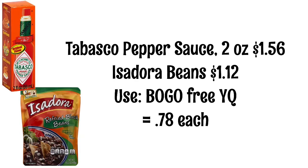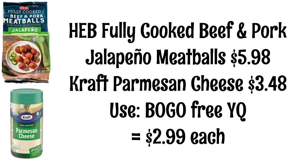The 2-ounce bottle of Tabasco is $1.56 and the Isadora Beans are $1.12. We have a buy one get one free yellow coupon, so when you buy the Tabasco you're getting the beans for free, making them $0.78 each. HEB fully cooked beef and pork jalapeño meatballs are $5.98 and Kraft Parmesan cheese is $3.48. We have a buy one get one free yellow coupon, so when you buy the meatballs you're getting the Parmesan cheese for free, making them $2.99 each.